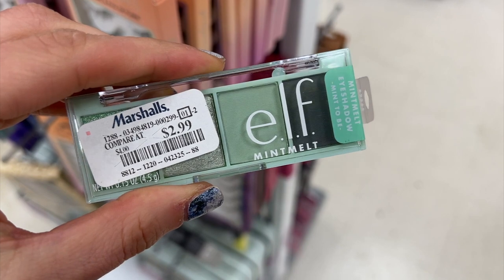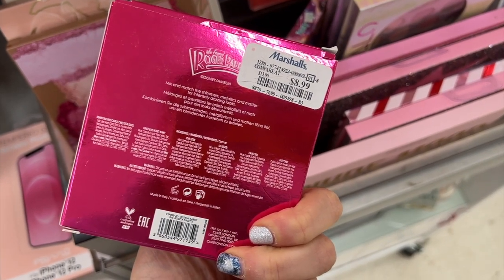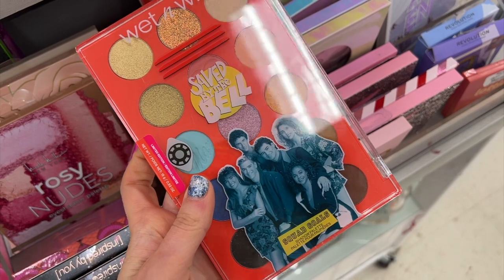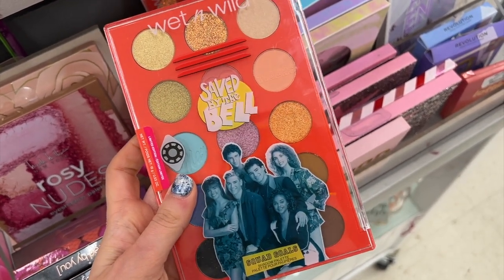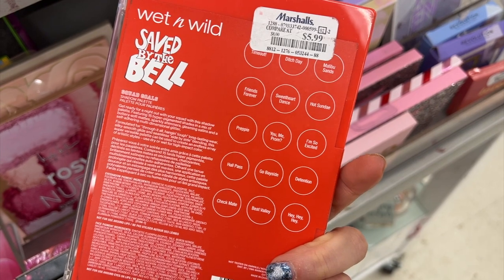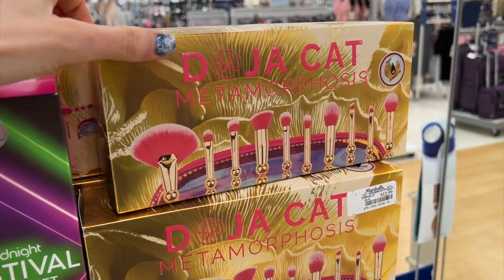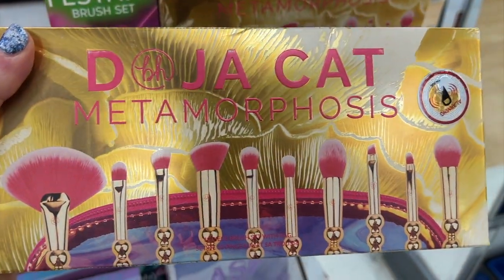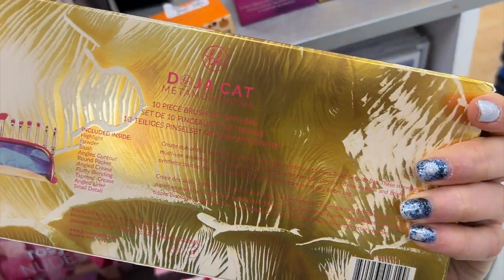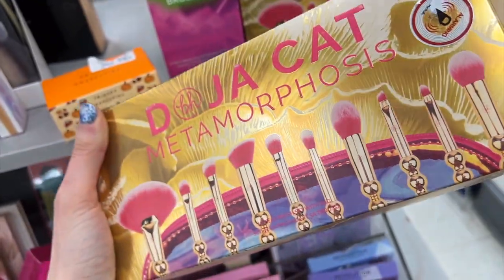This is the E.L.F. Mint Melt Eyeshadow Palette for $2.99, and then the Ciate Jessica Rabbit Palette for $8.99 — I heard that didn't have the best reviews, but there you go. And this was so fun — this is the Saved by the Bell Eyeshadow Palette, the collab with Wet n Wild. I had found a lot from this collection but hadn't found the eyeshadow palette yet, and this was only $5.99. It's one of my favorite shows ever and I love all the names of the eyeshadows. I also found the Doja Cat and BH Cosmetics Metamorphosis Brush Kit. I just found out that Revolution Beauty bought out BH Cosmetics — I was so shocked, but it's really cool because they basically saved the company. There's your makeup news for the week.